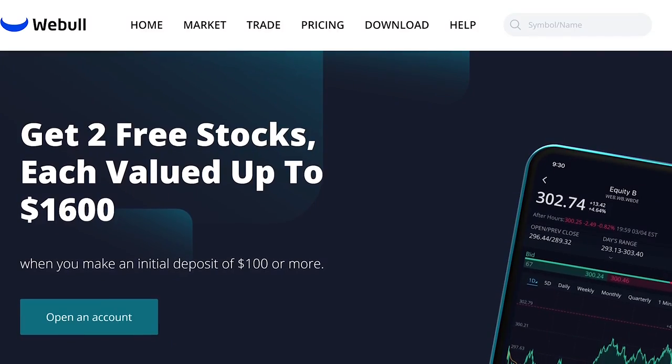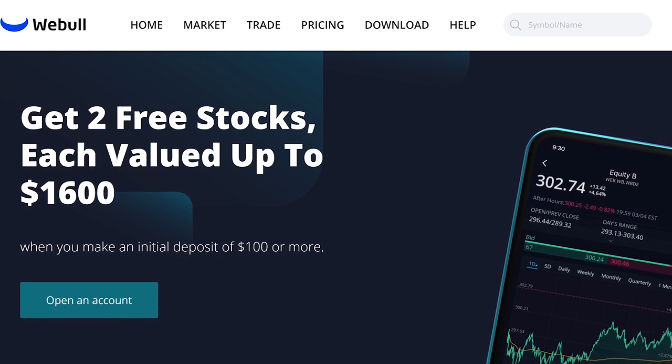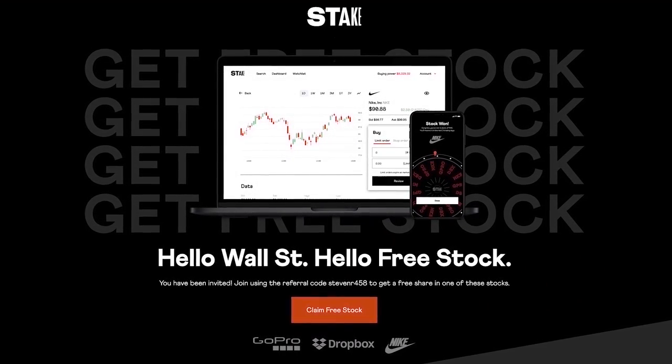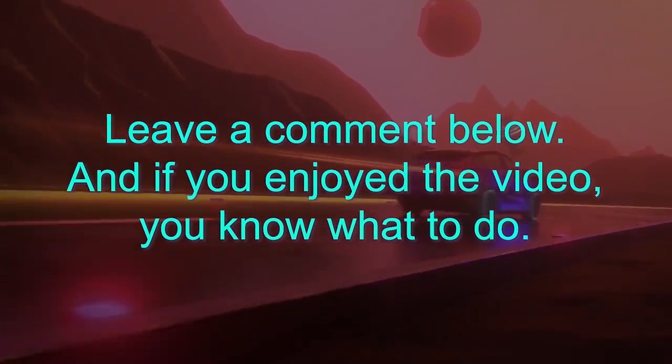I'm Steven Mark Ryan, this is Solving the Money Problem, and I love you all. Don't forget your free stocks with Webull and Stake using the links below — open a new Webull account, deposit $100, and you'll get two free stocks valued up to $1,600. With Stake, spin the roulette wheel and you'll get either Nike, GoPro, or Dropbox. Let me know your thoughts in the comments below and any ideas for future videos.